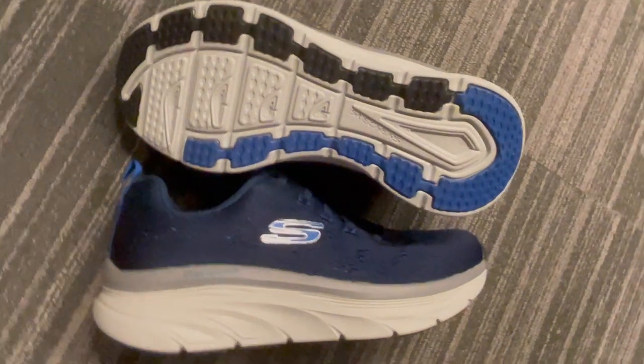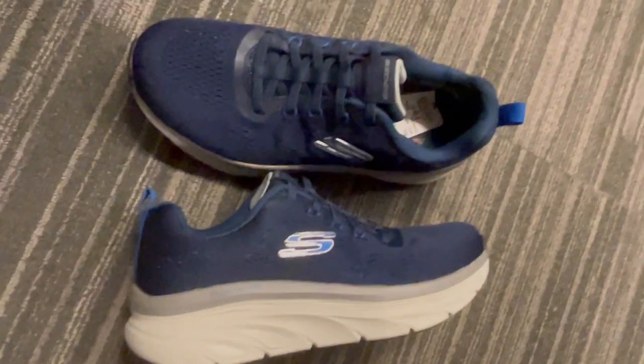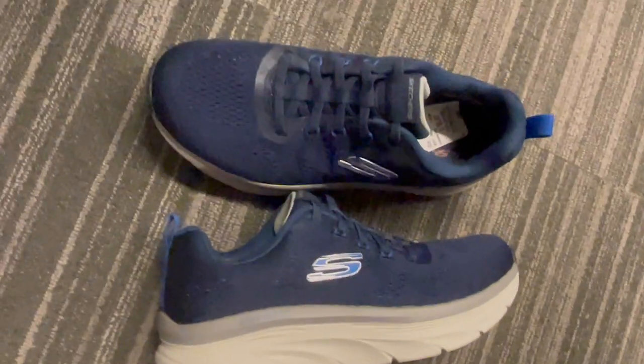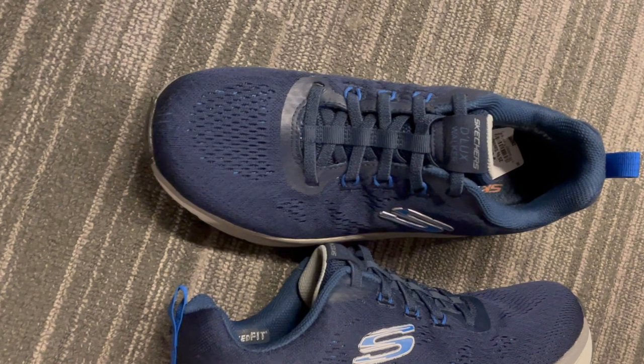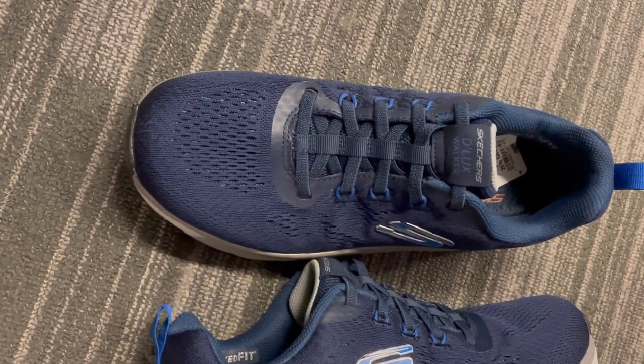Click the link below to check them out and make your daily commute a stylish and comfortable journey. Don't just walk — stride in confidence.